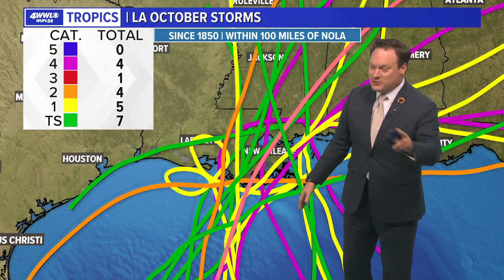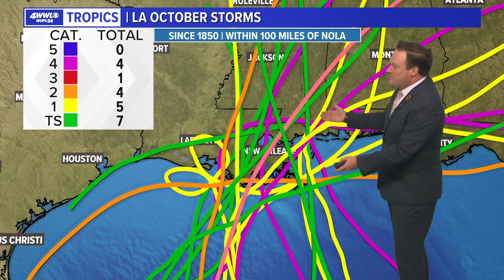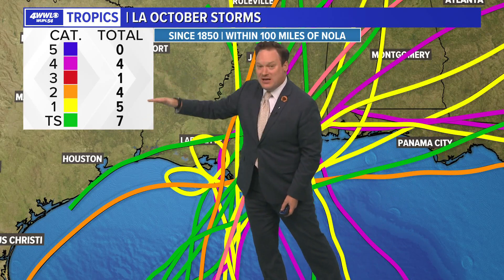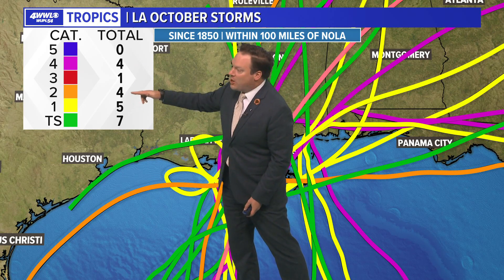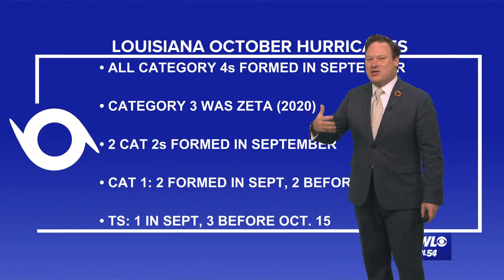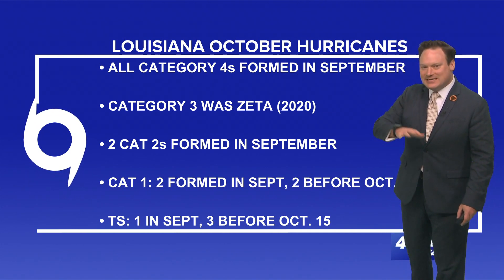It doesn't mean that as we get into October we don't see any activity. October can still be a very busy month, but looking at the total number of storms and based on their classification, we tend to see more tropical storms than really anything. Or if we are going to see a hurricane, it tends to be either a category one or two — not really the evacuation-type hurricanes we would normally see earlier in the season.